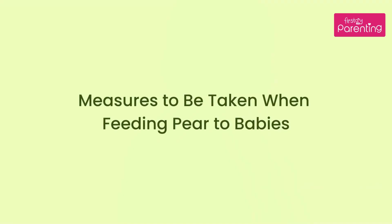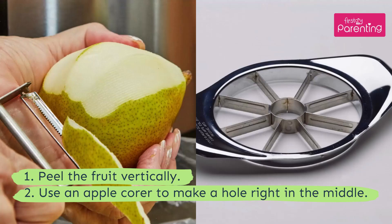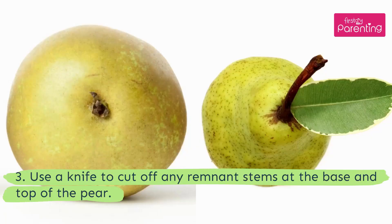Measures to be taken when feeding pear to babies: 1. Peel the fruit vertically. 2. Use an apple corer to make a hole right in the middle. 3. Use a knife to cut off any remnant stems at the base and top of the pear.